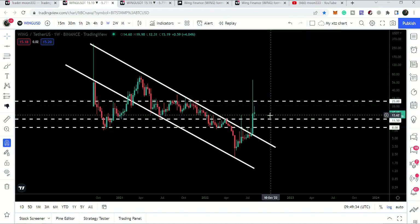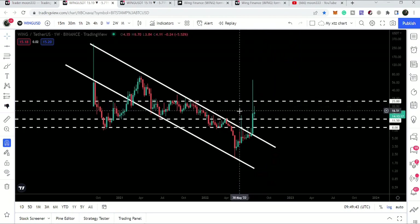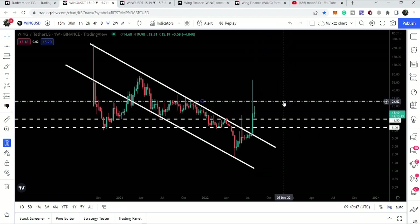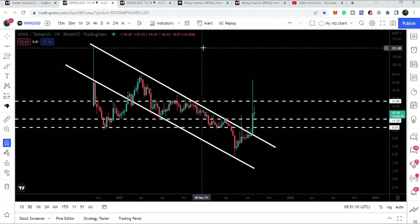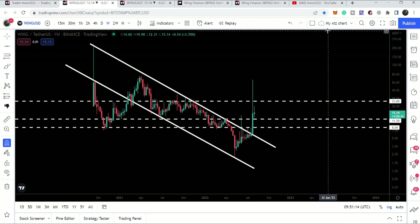If the weekly candlestick closes within the next few hours, there will be a very high probability that the next move will be up to the next resistance at $25. After breaking $25, it can move to the next resistance at approximately $75. Once $75 is broken out, it will flip into support, and the price line can start a long-term rally from there.